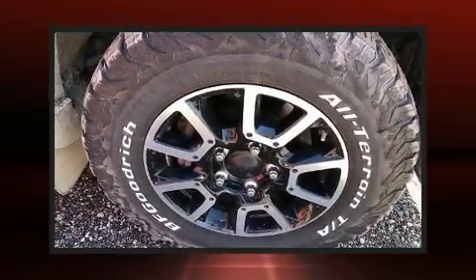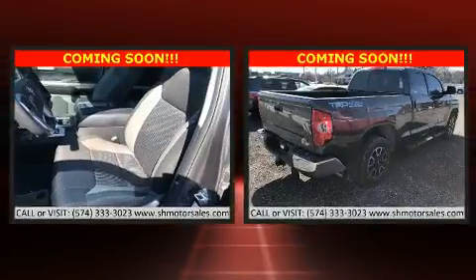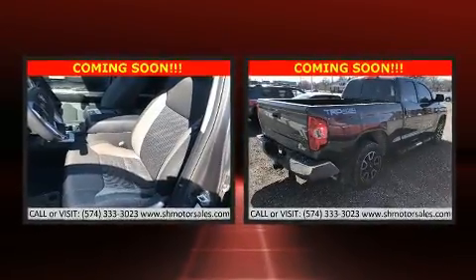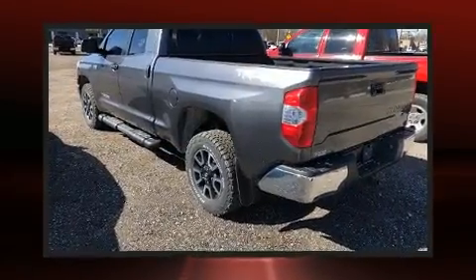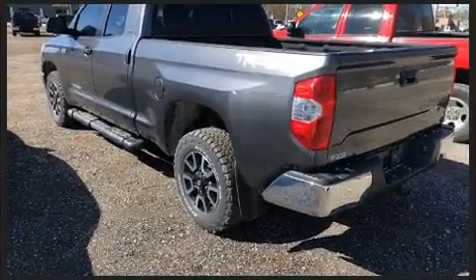Take command of the road in the 2014 Toyota Tundra. This four-door, six-passenger truck is still under 75,000 miles. Under the hood, you'll find an eight-cylinder engine with more than 350 horsepower.